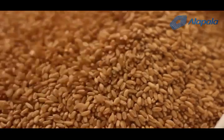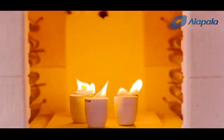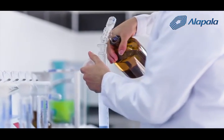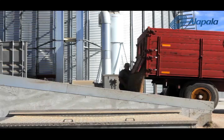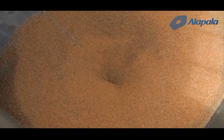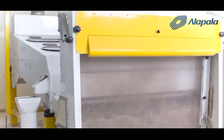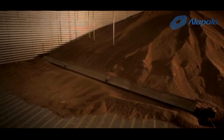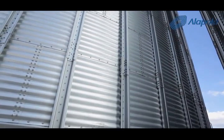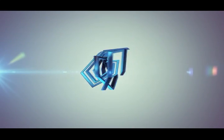Before the wheat is unloaded, samples are taken from at least three points of the lorry. These are sent to the laboratory for examination. Only if the wheat is found to be suitable for flour production is the lorry unloaded. From here, the wheat is transported by means of conveyors and an elevator to the grain separator, where unwanted materials are removed. The wheat is then transported, again by an elevator, to dry wheat silos, where it is stored in concrete and steel silos of different tonnages until production.